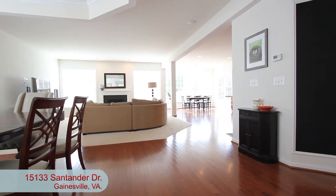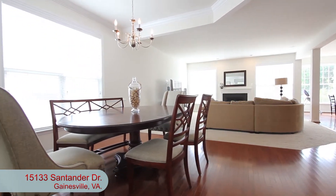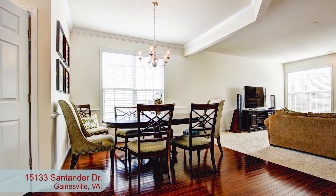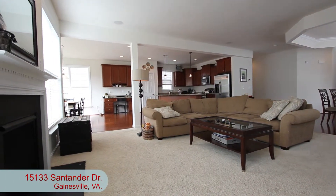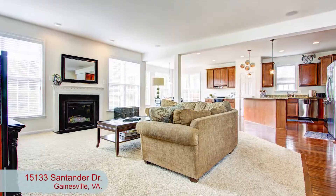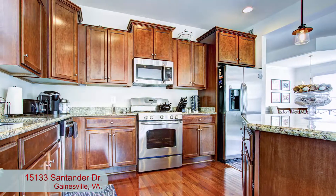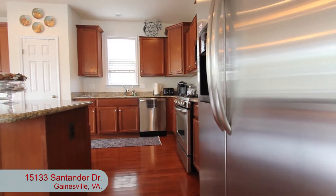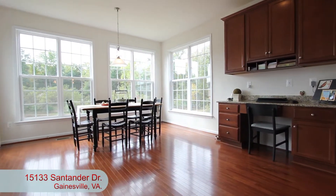Now let's head back downstairs and check out the main level. We start in the formal dining room with crown molding, chair rail molding, and one of the many large windows on this level bringing in the sunshine. The open floor plan allows for a seamless flow into the carpeted living room with gas fireplace and large windows creating a bright yet cozy space. And to the right is the gourmet kitchen with granite counters, all stainless steel appliances, center island, 42-inch cabinets, and a large breakfast nook overlooking the backyard.